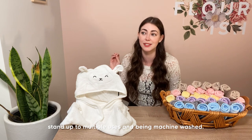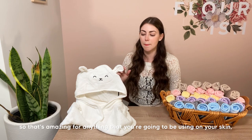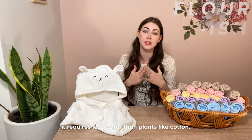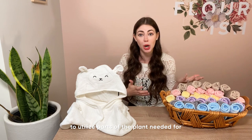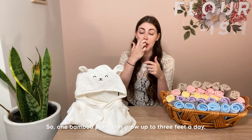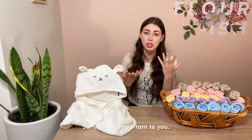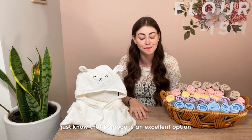Bamboo is naturally antimicrobial — amazing for anything you use on your skin, especially baby's skin, or in your mouth like a toothbrush, or for kitchenware. Bamboo is ecologically friendly: it requires less water than plants like cotton, the entire plant doesn't have to be cut down to manufacture products, and it's one of the fastest-replenishing plants on the planet — one bamboo plant can grow up to three feet a day. It is not currently endangered and not over-harvested, and it is extremely sustainable.